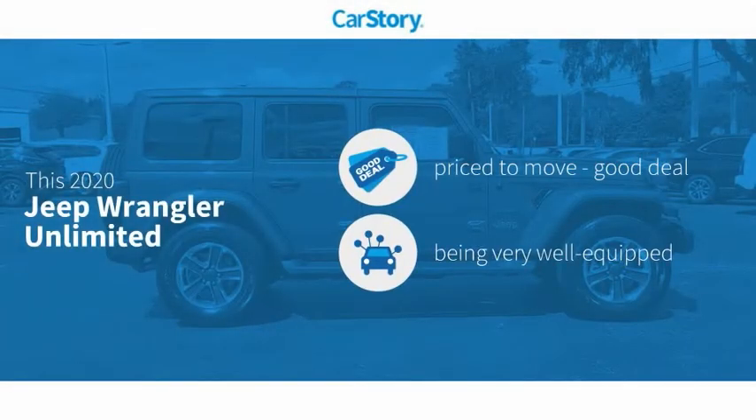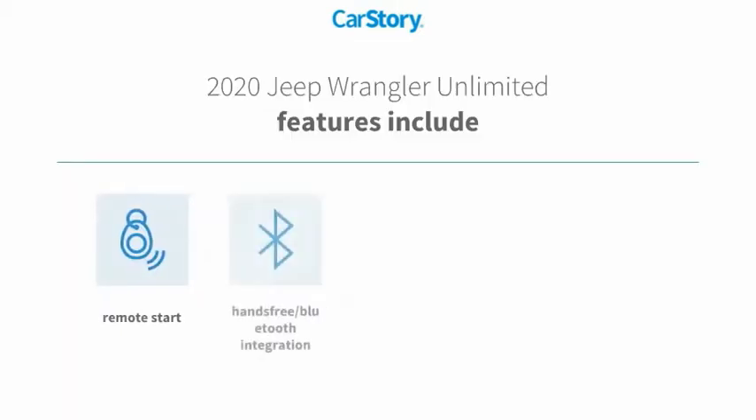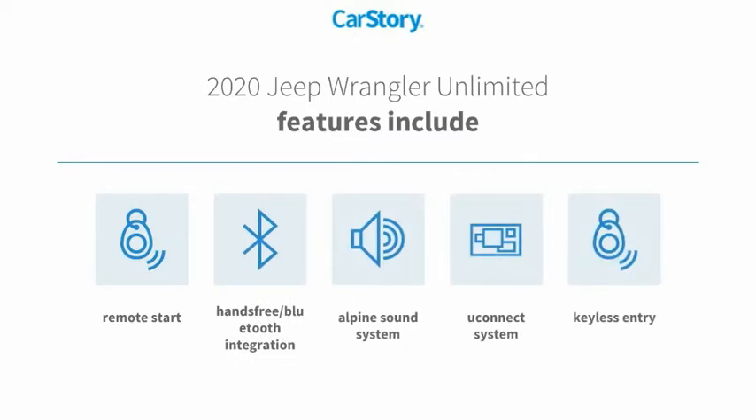CarStory research indicates this vehicle as being priced below the average market price, loaded with features. Features also include keyless entry, remote start, premium sound system, Uconnect system, and hands-free Bluetooth integration.